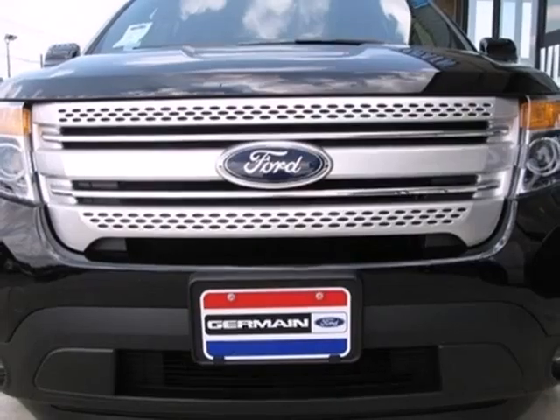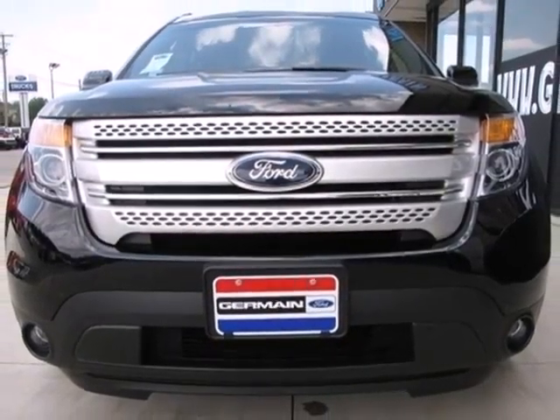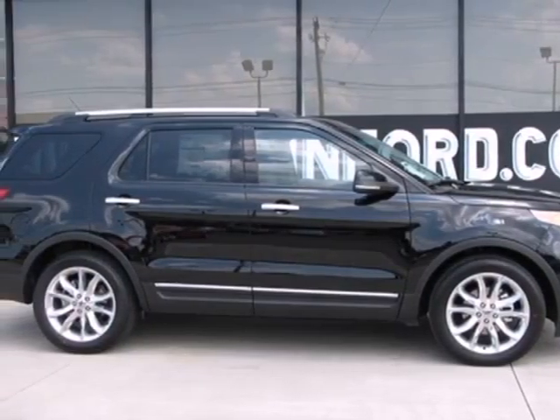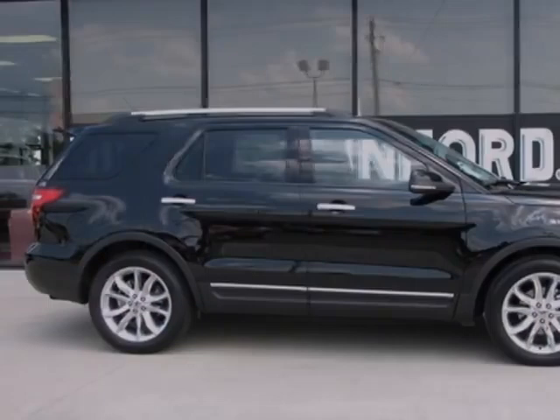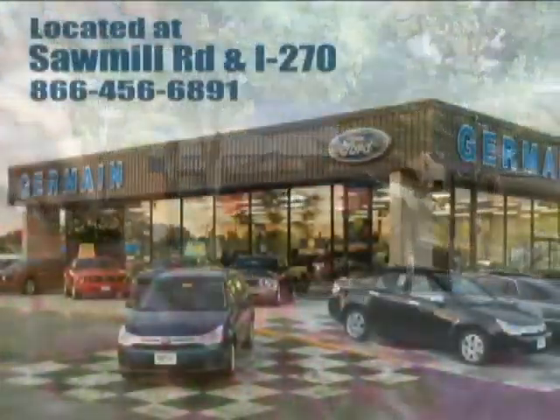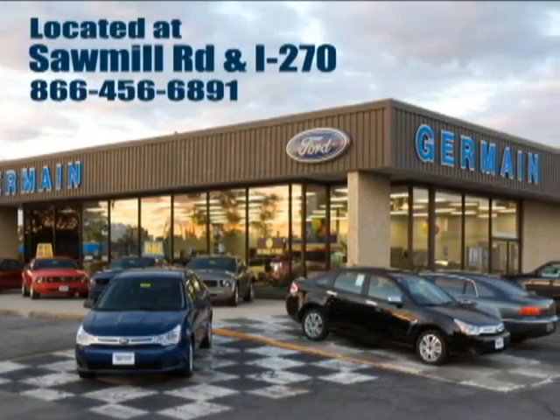Critics hail the Explorer as best in class with more room, more space, more style, and more technology than ever before. You've got to drive it to believe it. Experience quality you can believe in at your main Ford today, conveniently located at Sawmill Road and I-270.